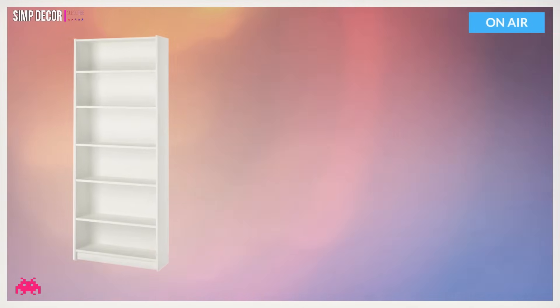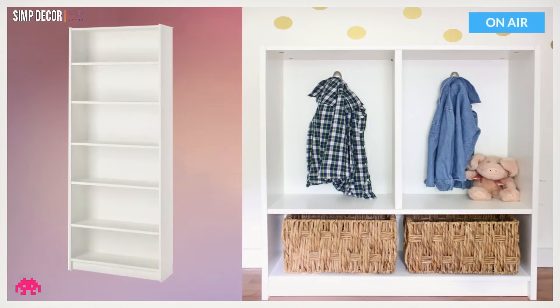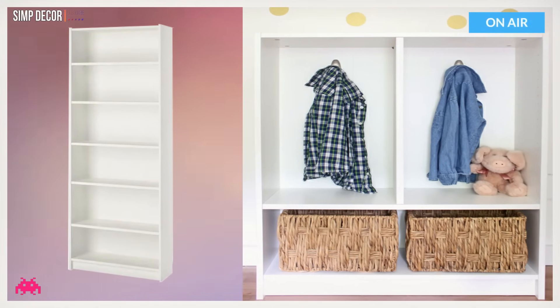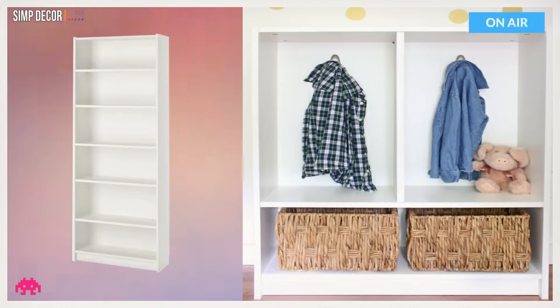Hack 15: Billy Bookcase to Mini Mudroom. Just took a simple Billy bookcase and made it into a mini mudroom. How fabulous is this — and guess what? It only took an hour to do. Check it out.